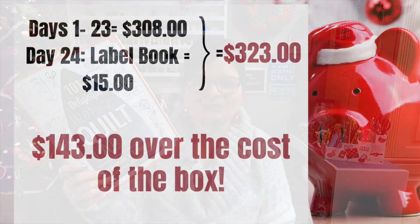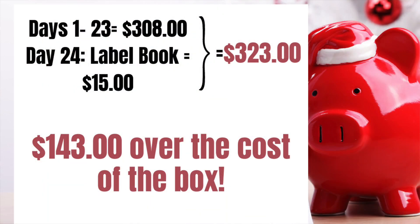It is $15, so that brings our grand total so far to $323 total for what we got in value — monetary value in this box — and that's $143 over what we paid for it. Holy cow, that is crazy.